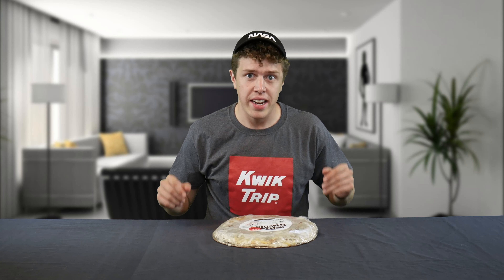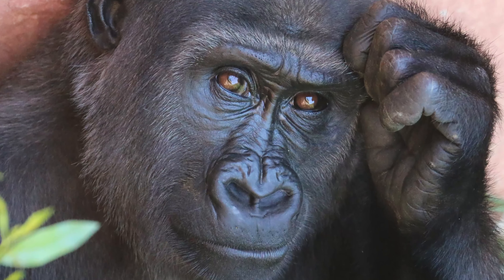QuikTrip has always made pizza and it's been good pizza, but this is the product of a lot of great minds, some fun ideas, and a professional meeting. That's how we got pothole pizza.